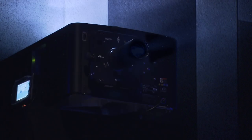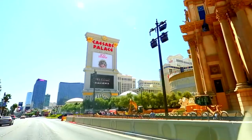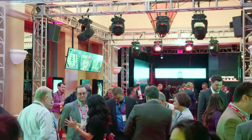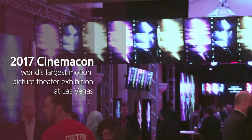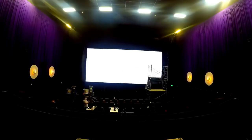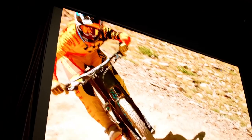In a world where projectors are no longer necessary, 123 years of movie history is about to see a huge inflection point. At 2017 CinemaCon, the world's biggest movie industry expo held in Las Vegas, USA in March, one product gained the most spotlight — it was Cinema LED, introduced for the first time in the world by Samsung Electronics.